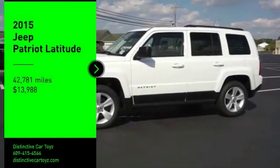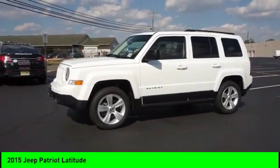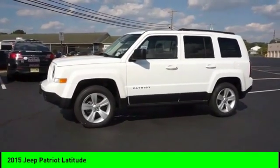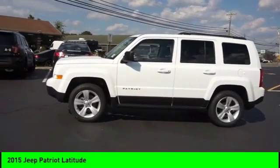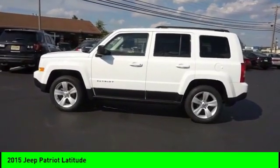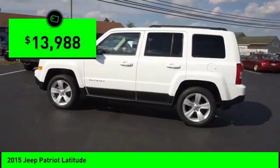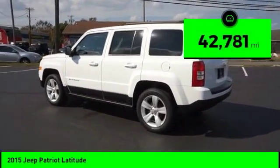We are pleased to show you the 2015 Patriot. The Jeep Patriot is unmistakably a Jeep. It looks like a cross between a Jeep Liberty and Jeep Compass, or maybe a three-quarter scale version of the big Jeep Commander. The Patriot has plenty of room inside for any size family and is priced below $15,000. This vehicle has less than 45,000 miles.